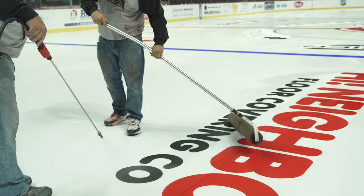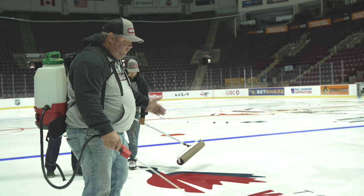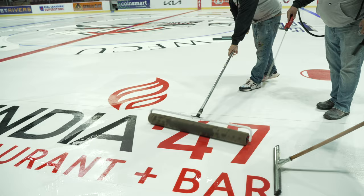We have 18 logos here today and the center ice logo. What we do is get these marked out with our templates and our string lines, and then we freeze them down using water and squeegees and foam rollers to get the air out so they don't have any bubbles or white spots.